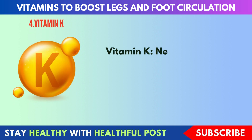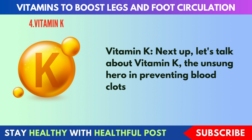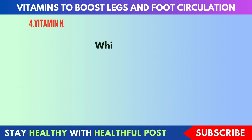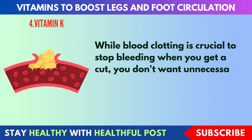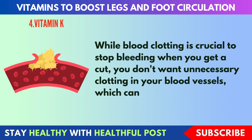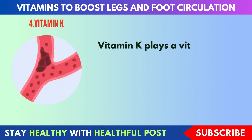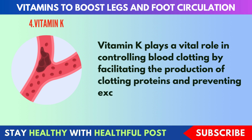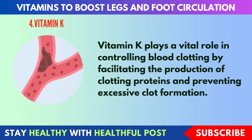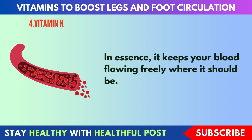Next, vitamin K. Let's talk about vitamin K, the unsung hero in preventing blood clots. While blood clotting is crucial to stop bleeding when you get a cut, you don't want unnecessary clotting in your blood vessels, which can impede circulation. Vitamin K plays a vital role in controlling blood clotting by facilitating the production of clotting proteins and preventing excessive clot formation. In essence, it keeps your blood flowing freely where it should be.